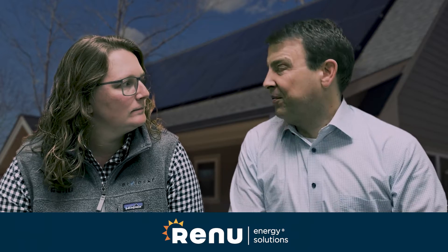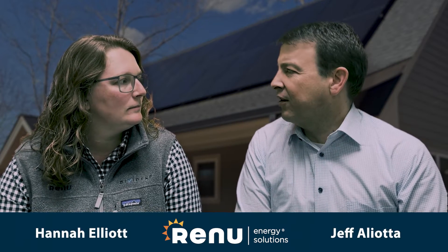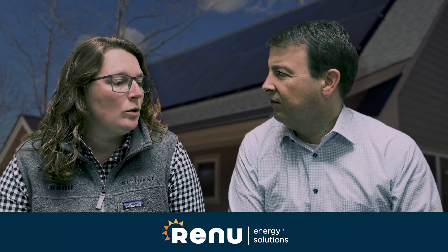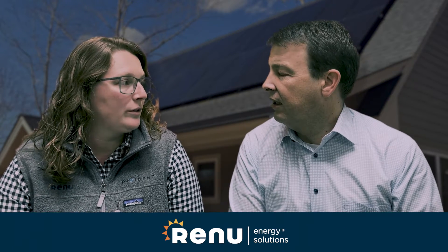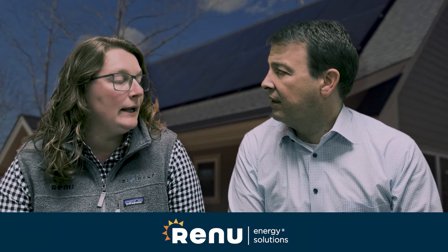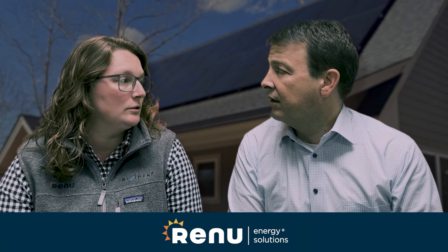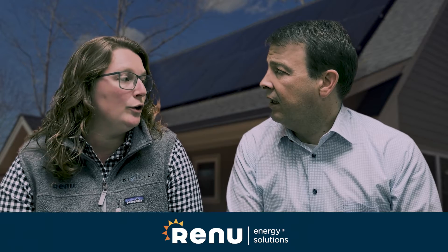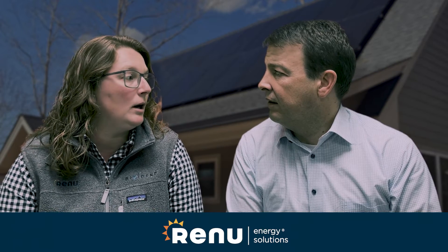Hey Hannah, I think the first most important question is who could actually qualify for the PowerPair program? So all Duke, North Carolina, Duke Carolina and Duke Progress residential customers would be able to qualify, as long as they are installing both a new solar and battery system on their home.